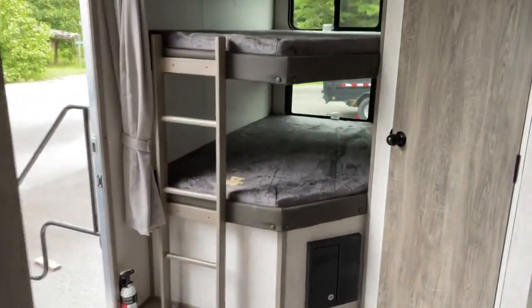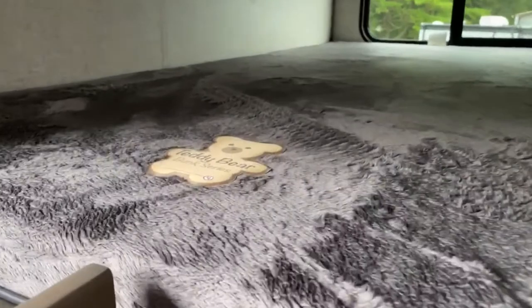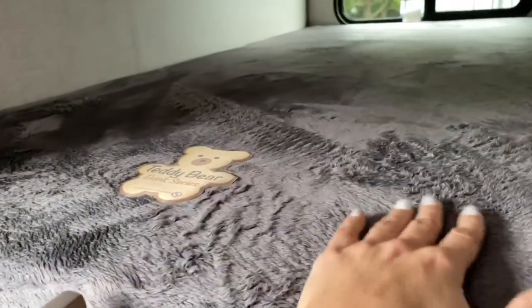Back here you've got two double bunks with the teddy bear mattresses. These are ultra soft.